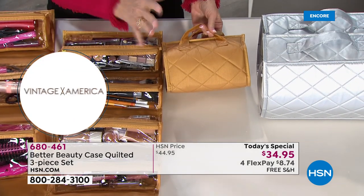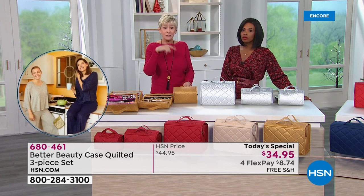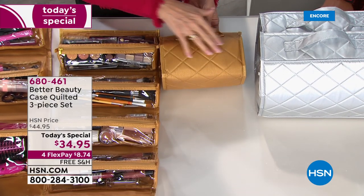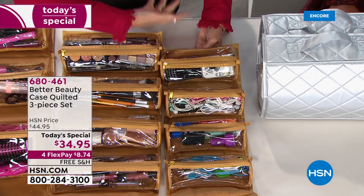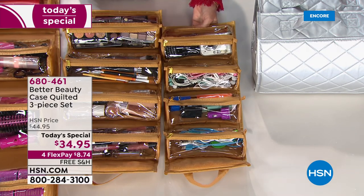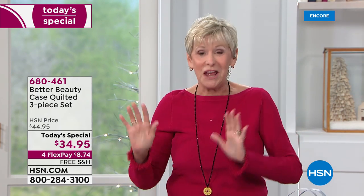Silver and gold are very popular — a lot of you are calling in for silver, so don't wait too long since we didn't bring in as many of those. We listened to your feedback and didn't put a logo on it, giving it a more generic look. The small case — 8 inches by 4 inches — rolls out to 19 inches. It's great for electronics: chargers, earbuds, everything the whole family can use.